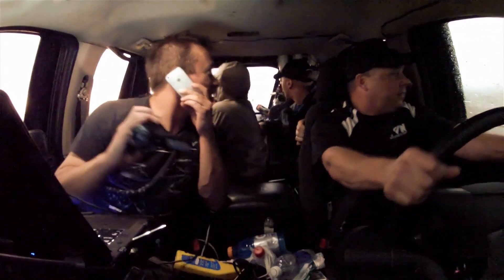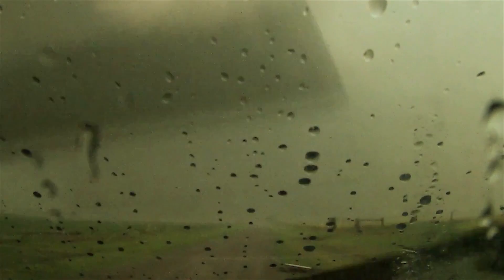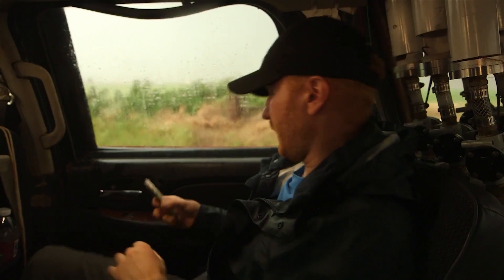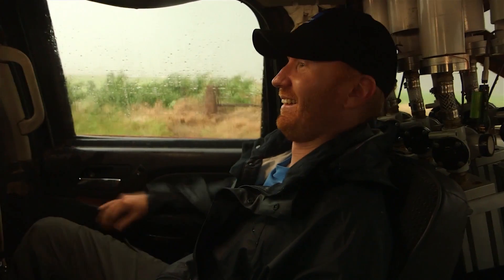Everybody okay? Back her up. Back up, back up. Unless you don't get rear-ended here. Can we get out of there? Wow. All right, we just ripped the hood off. Okay. The tornado actually ripped our hood off the Dominator. The hood is missing. Oh my gosh. Go that way, go back. Wow. You guys all right? You gotta go back.